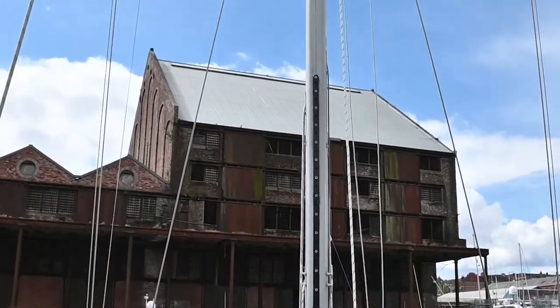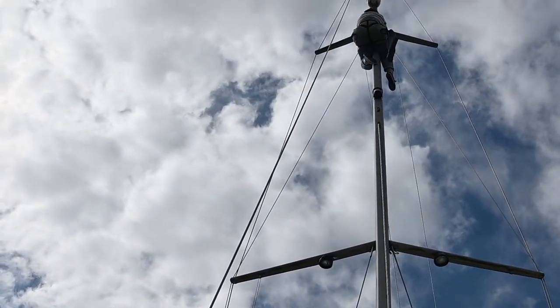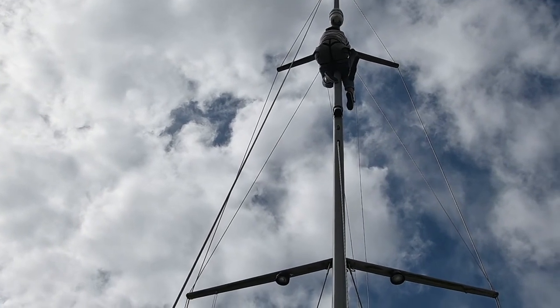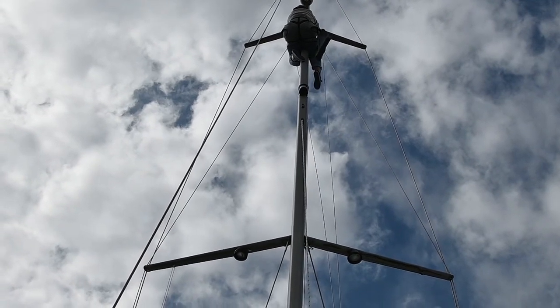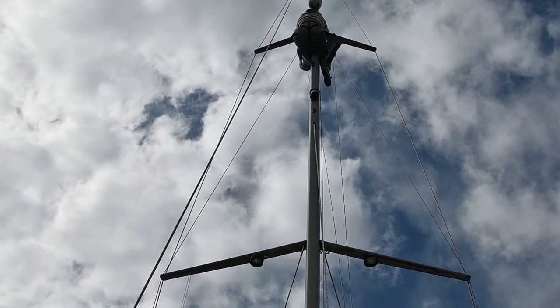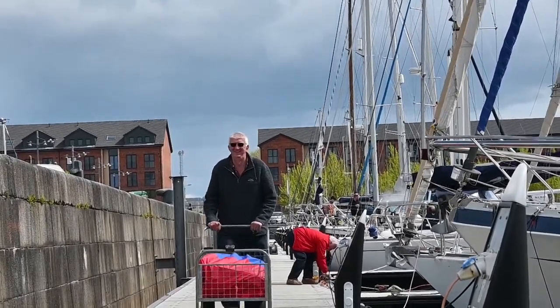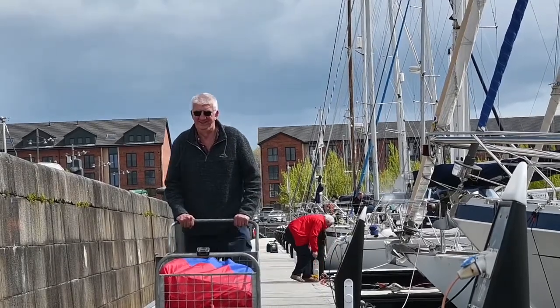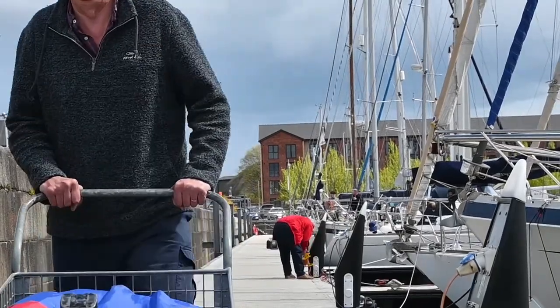So this morning's job is we're putting the lazy jacks in. Yesterday we did the halyard. And I did promise Tish she wouldn't have to go up the mast again for a while. So good to my word, there she is. Lazy jacks are now - the first part of it is tied in. So I'm going to start bringing her down and then we'll finish it off with the sail bag. Alan's just coming back from the car. We've been up the mast, we've done our threading and now it's time to put the sails up. This is just the jib - the main halyard is much bigger and that's coming after this one.